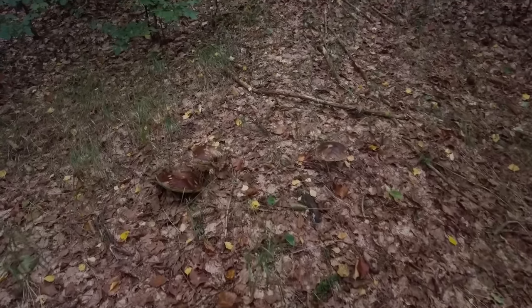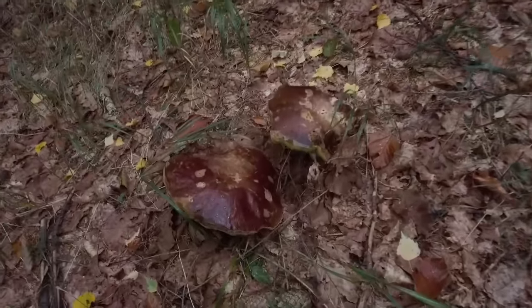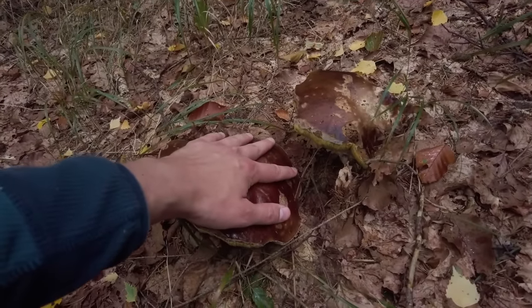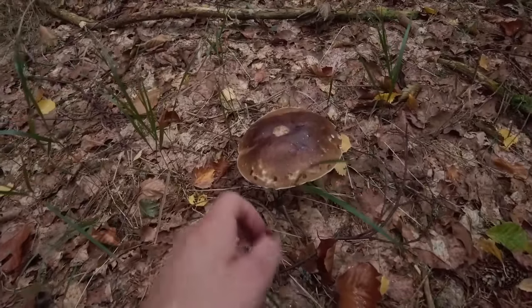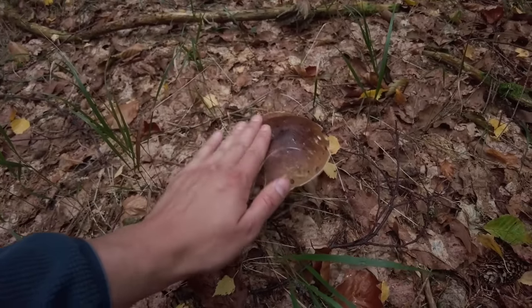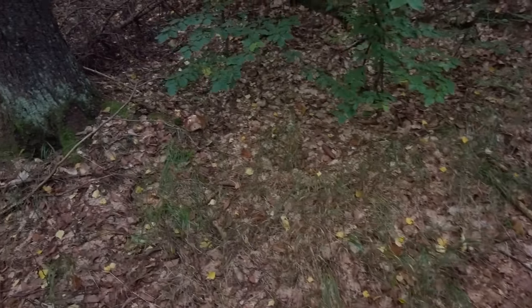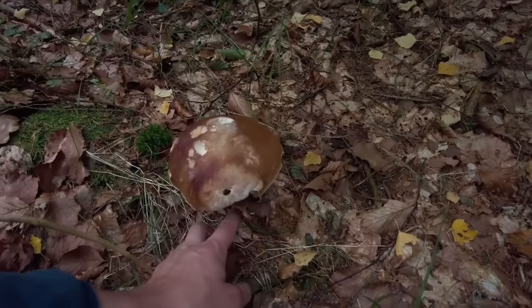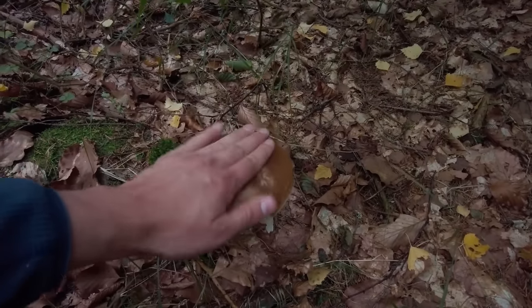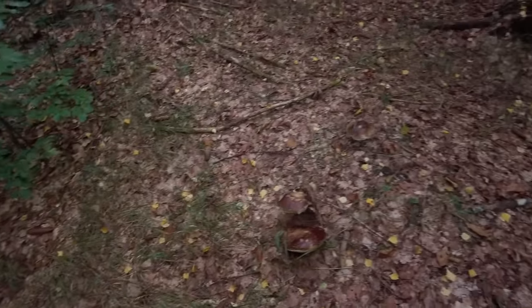And here we have some old huge cepes. These two are definitely too old to take. This one could be good but it's well grown, and I checked the stem — it's quite soft, so it definitely will be wormy. Same as this one. But it's great to see so many beautiful mushrooms around here.